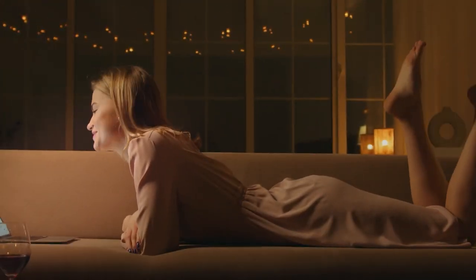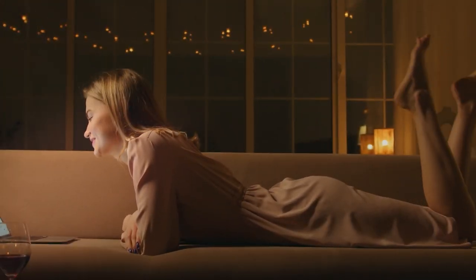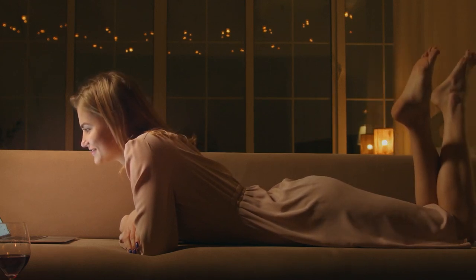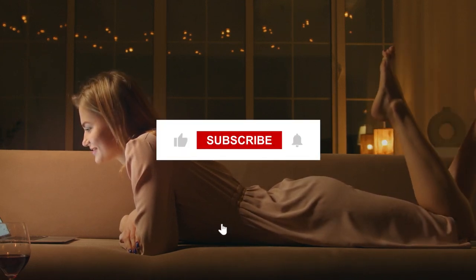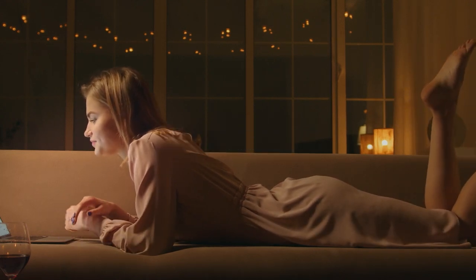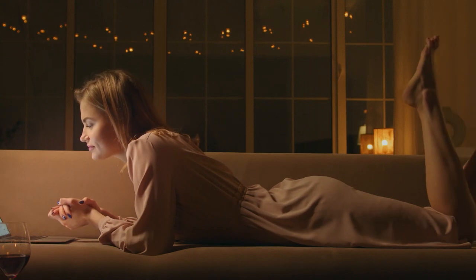So, what do you think about this video? Please share your reviews in the comment section and let us know what you think about this AI. I hope you find this video inspiring and informative. If you did, remember to like, share, and subscribe. Stay tuned as we will come up with many new and exciting videos. Till then, goodbye.